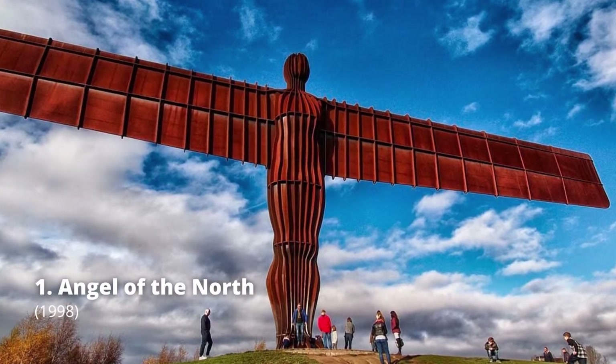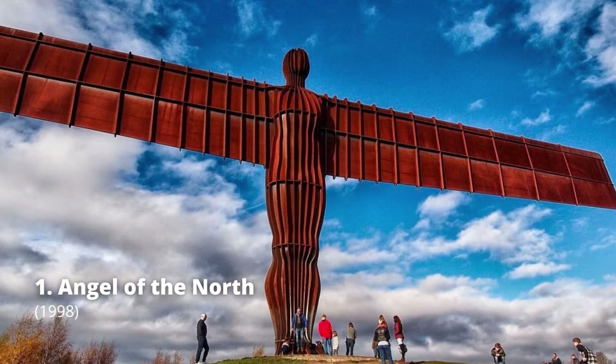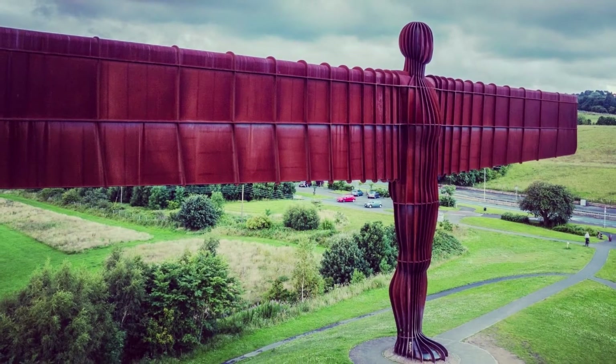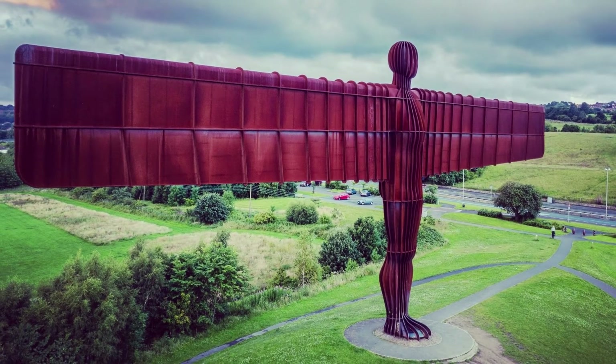The Angel of the North is located near Gateshead, Tyne and Wear, United Kingdom. It is a huge steel structure with a height of 20 meters and a wingspan of 54 meters.